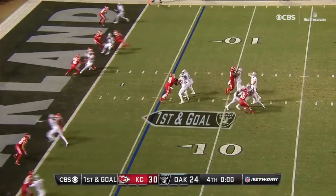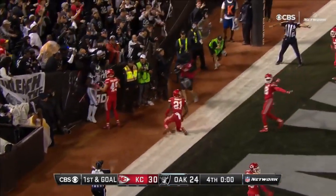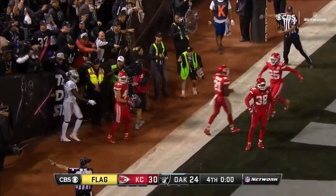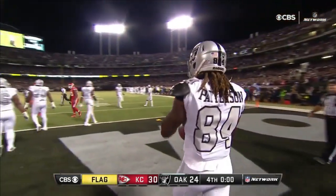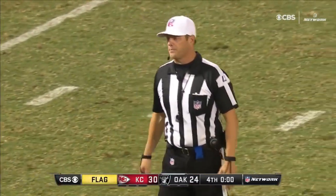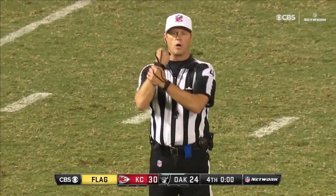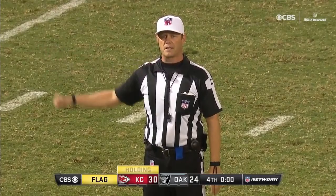Carr looking left, across the middle — it was caught and he was out of bounds, incomplete. Another flag is on the field. Patterson caught it through the back of the end zone — complete, however there's holding, defense, number 21. That penalty is half the distance to the goal. We will play another untimed down.